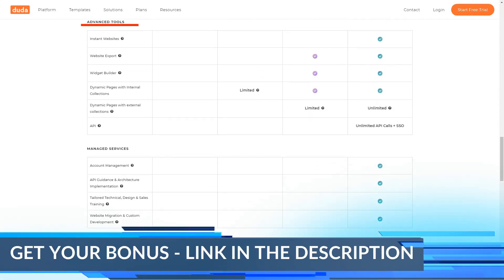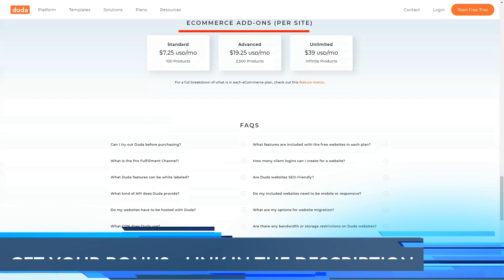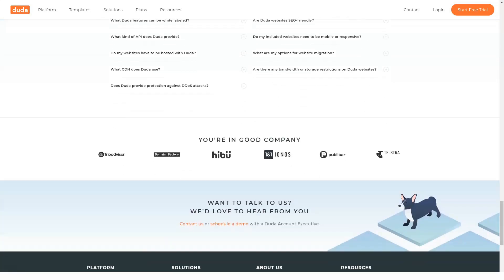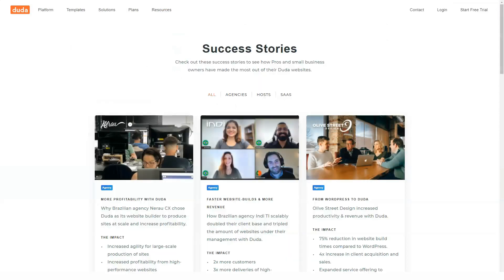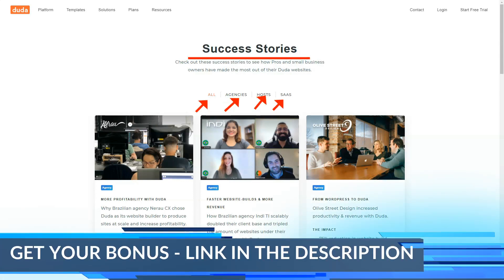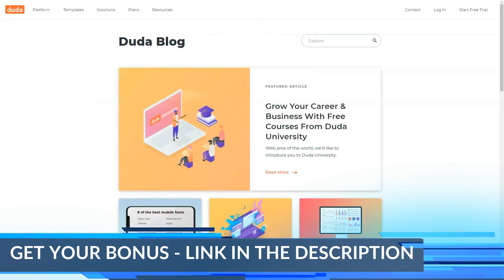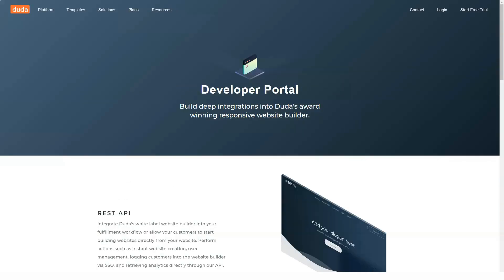Developer mode: unlike some site builders, Duda allows you to add your own HTML or CSS coding in addition to the drag-and-drop interface. Multi-language translation: using Google Translate, Duda's site builder makes it easy to create different versions of your site in 55-plus languages, and you can even edit these pages after generation to ensure perfect translations. Custom domains are available on top-level paid plans. Customer permissions allow you to give customers access to a limited version of Duda's dashboard with granular controls over what changes they're allowed to make.